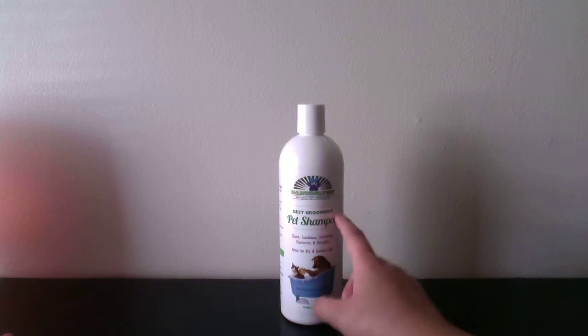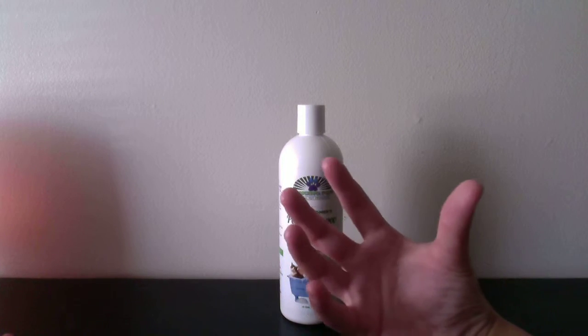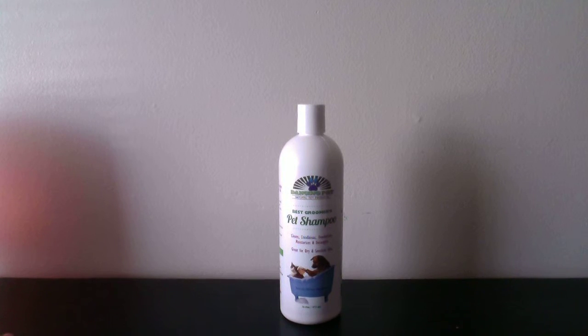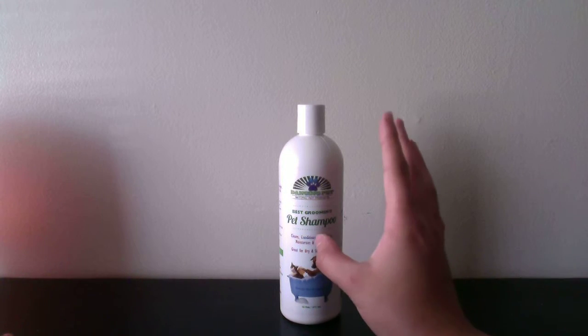The thing I really love about this product is that a lot of dog shampoos have such a strong scent that it gives me a headache. But this one does not have that strong scent and it doesn't give me a headache, which is fantastic.